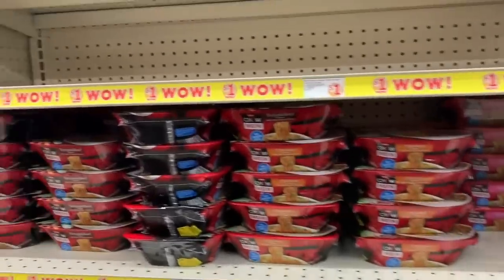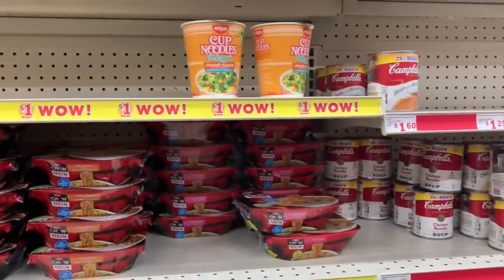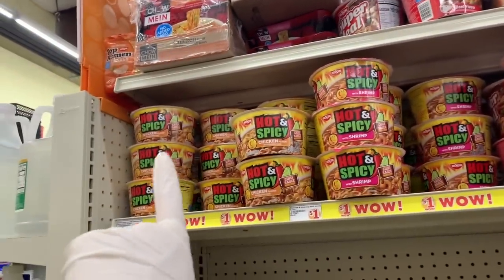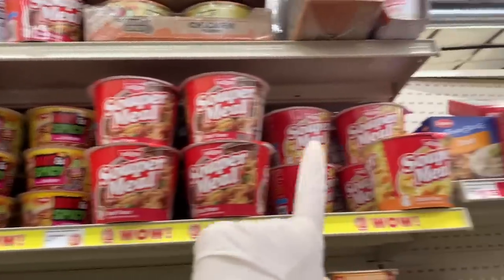We even have the chow mein noodles — teriyaki beef, chicken, and shrimp. And a very veggie cup noodles. The super meals and the hot and spicy — chicken and shrimp. And then beef and chicken in the super meals.